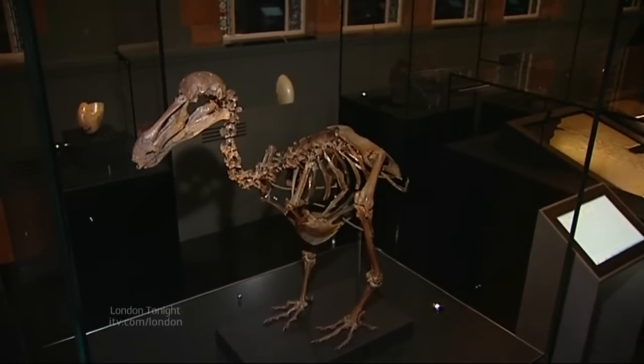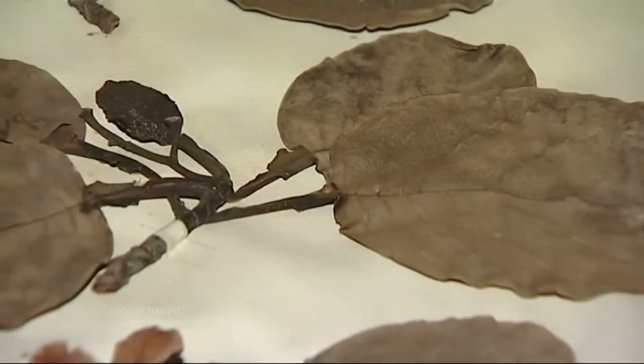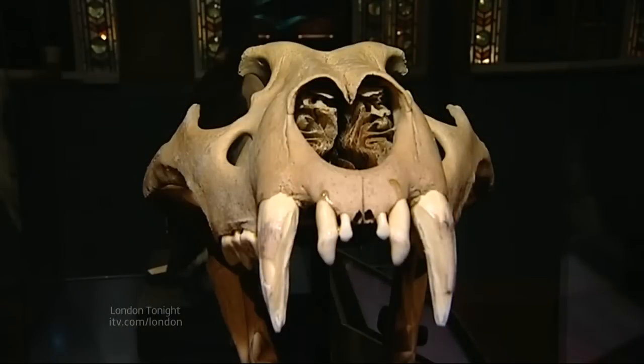It lived in Mauritius and when sailors arrived there they killed it in huge numbers, and all the rats and cats and pigs that travelled with them on their ships preyed on the dodo's eggs. It's quite a grown-up collection — nothing roars or interacts — but the Barbary lion skull is one the kids will love.